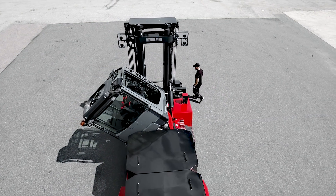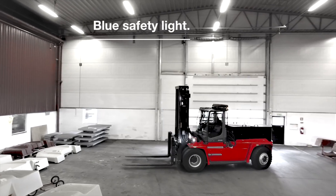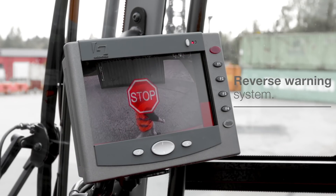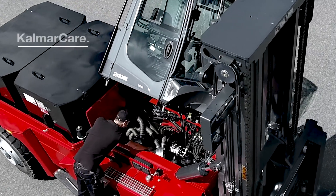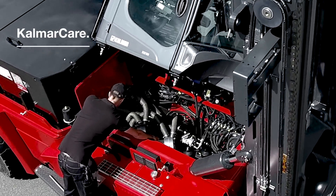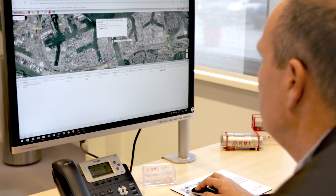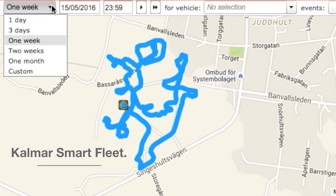Calmar also offers a full range of safety options including an LED blue safety light and reverse warning system to keep bystanders safe. You can choose from a full range of service and maintenance packages from Calmar Care. You can also optimize your forklift's performance with Calmar Smart Fleet, a remote monitoring and reporting tool.